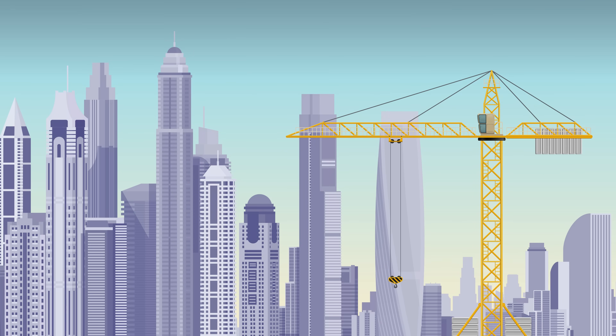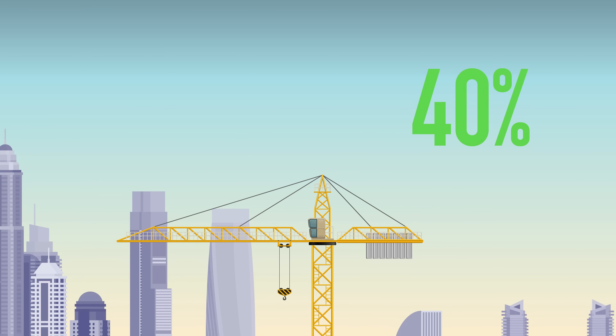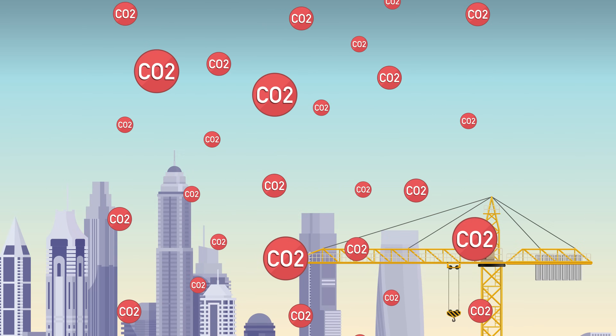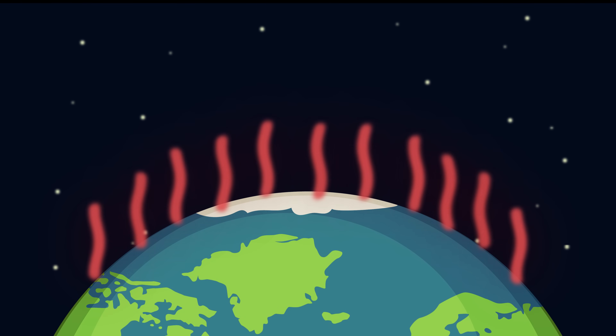Worldwide, the buildings and construction sector accounts for almost 40% of the final energy consumption and emits a similar percentage of energy-related carbon dioxide emissions. Therefore, improving energy efficiency in buildings is crucial in the fight against climate change.